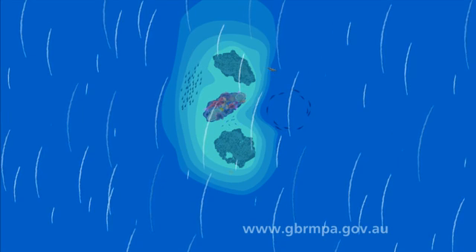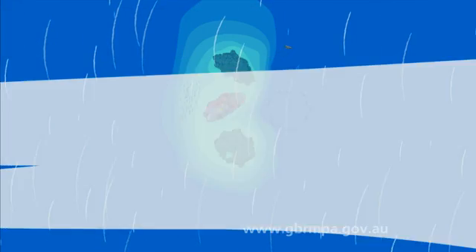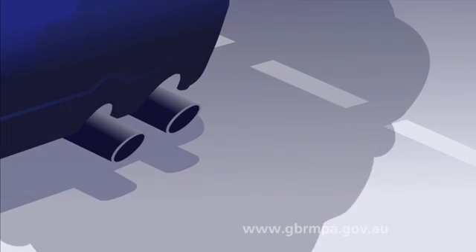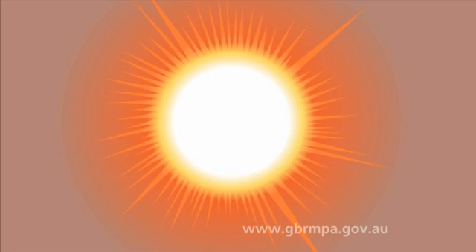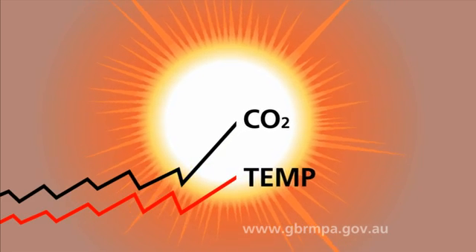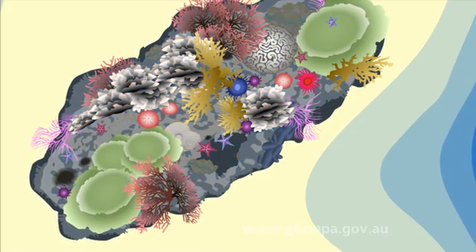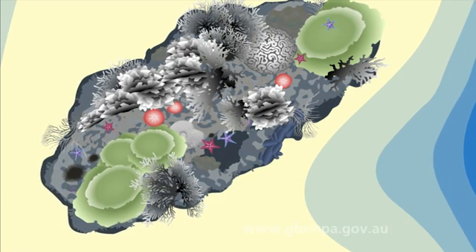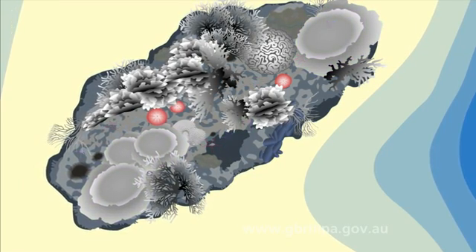But our Great Barrier Reef is at risk. Climate change is warming our oceans. Warmer waters cause corals to become stressed and bleach. If it's too warm for too long, bleached corals will die.